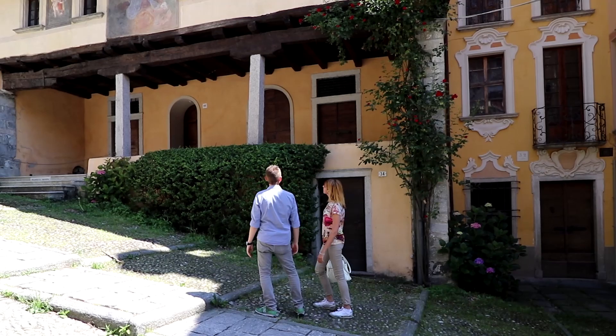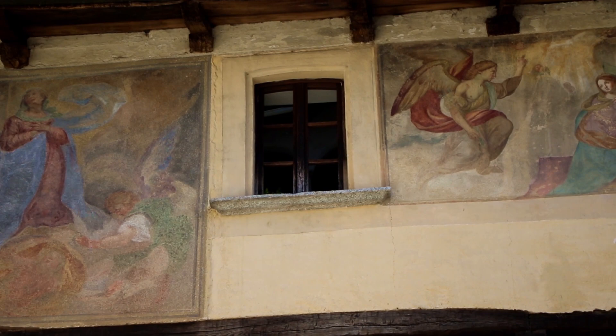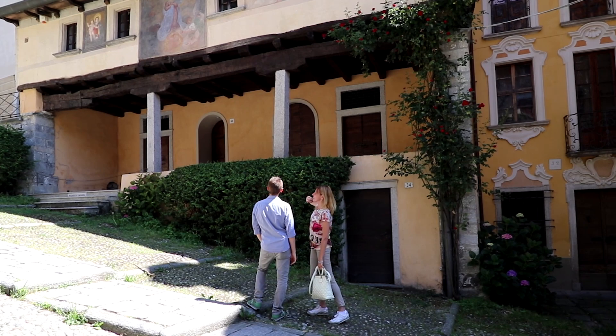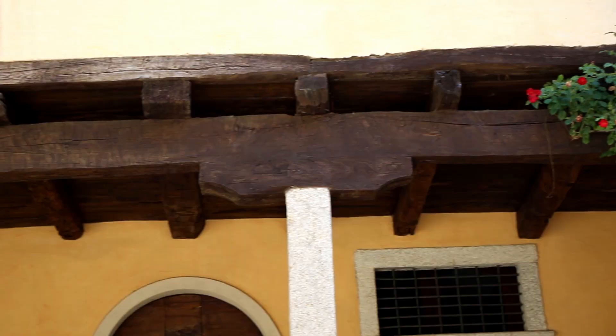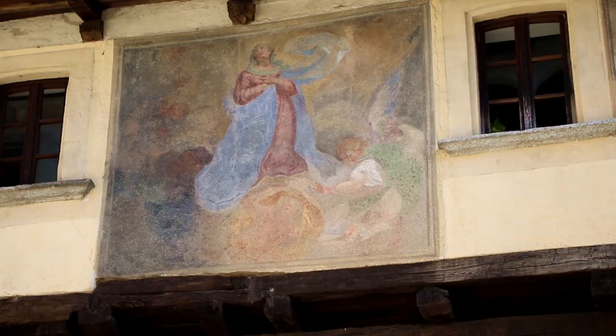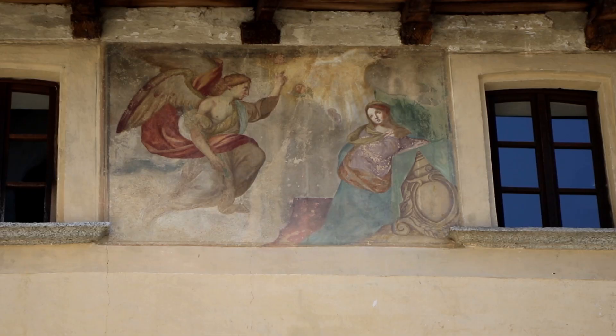This is the house of the dwarves. It's the oldest house on Lake Horta, built in the late 15th century. Do you see the little windows above? They're so small that in the past people said only dwarves could live inside. It's actually a private house we can't enter. Look at the architecture — it's made of wood. The three frescoes above are from the 17th century and have been restored. In the middle is the Assumption, the Madonna and Child, and the Annunciation.